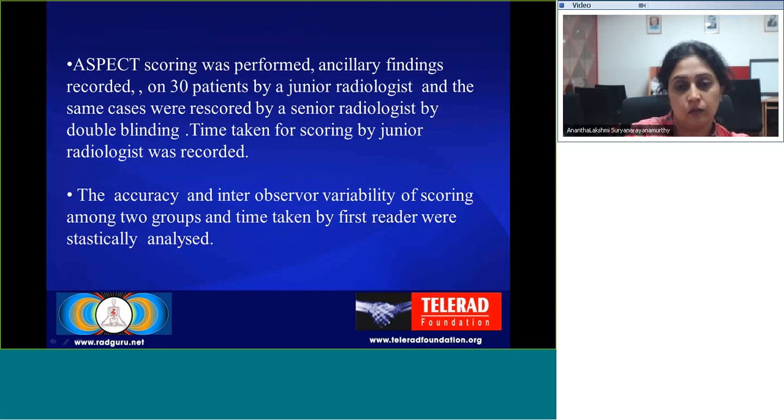Time taken for scoring by junior radiologists was recorded. The accuracy and interobserver variability of scoring between the two groups, and the time taken by the first reader, were statistically analyzed.